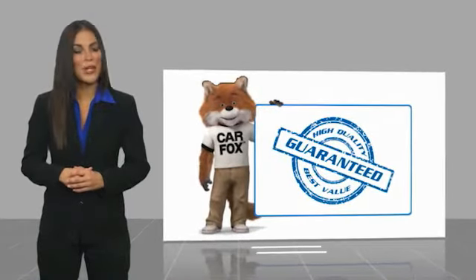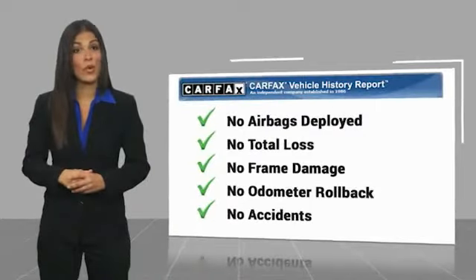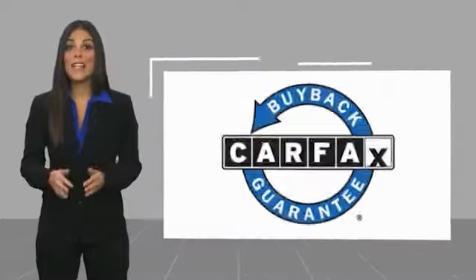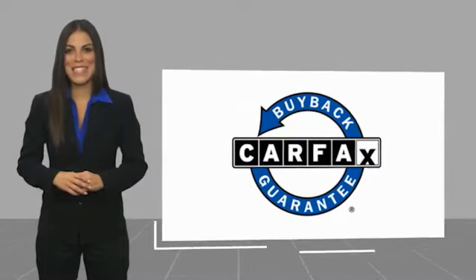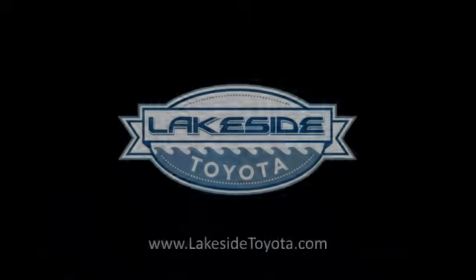Here's another high quality vehicle with a Carfax vehicle history report. Be sure to find a complimentary copy of this report online or contact the dealership. This vehicle qualifies for the Carfax buy-back guarantee. For more information, visit www.carfax.com.